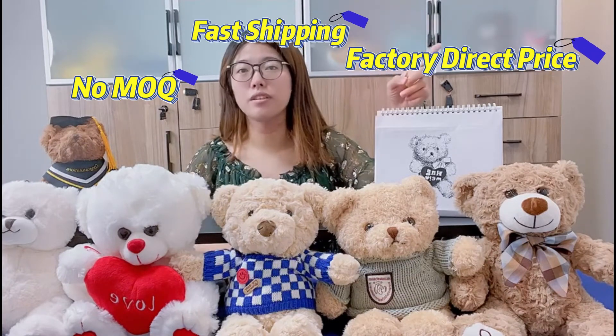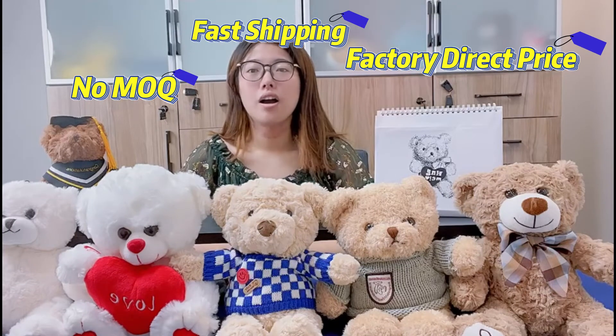Our products have passed CE, EN71, and ASTM certifications. No MOQ, fast shipping, and factory direct price are our advantages.